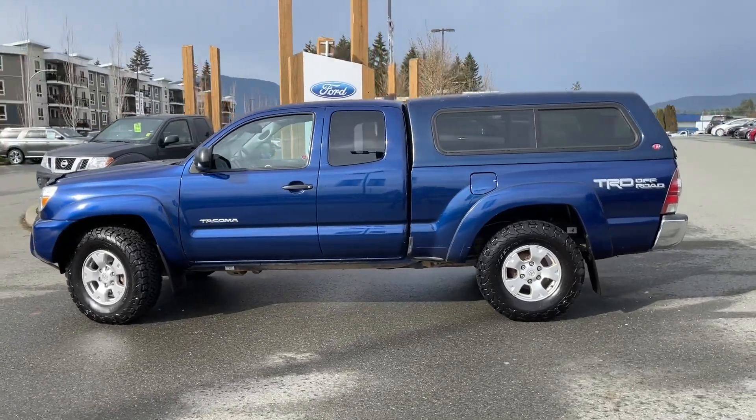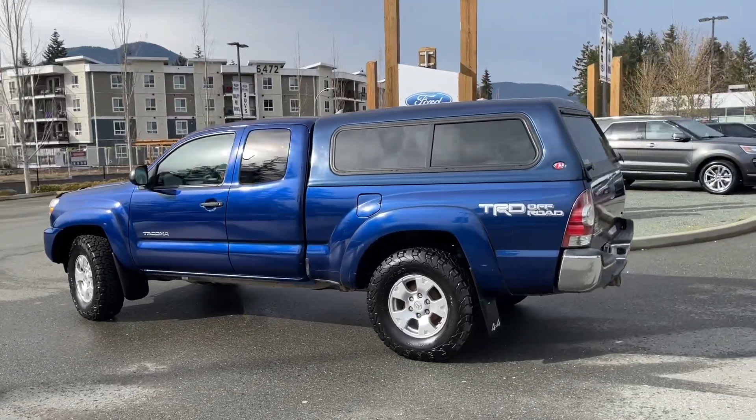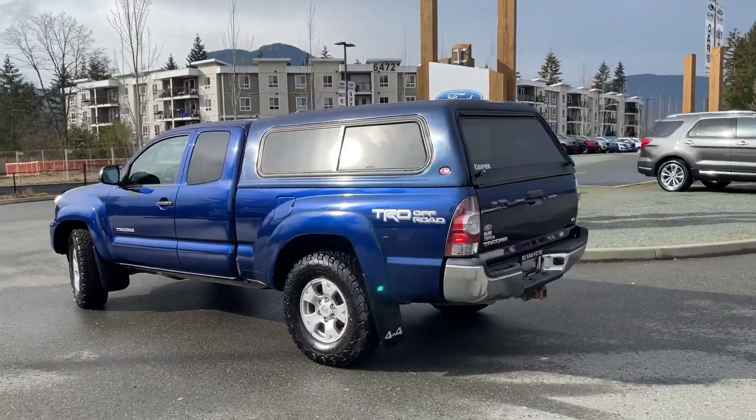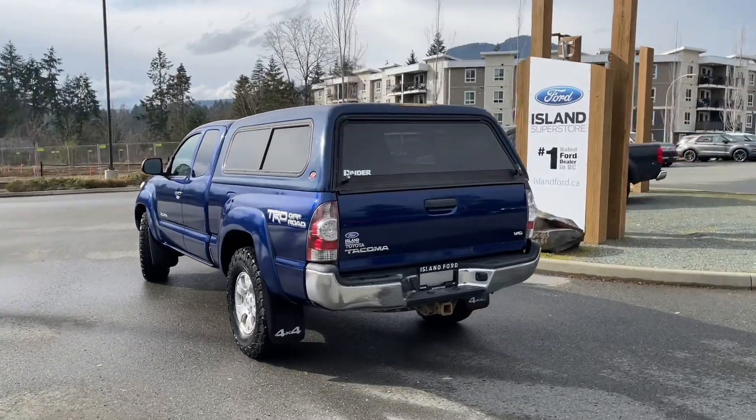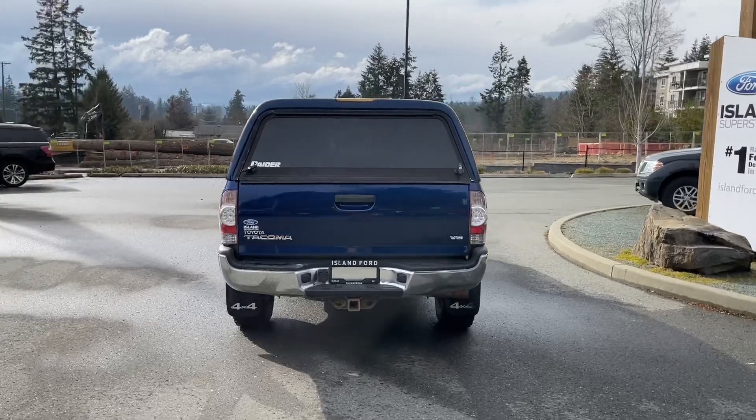It's really easy to take this vehicle out for a test drive — you can book it online at islandford.ca. Stay tuned; we have a little look at the engine and after that we'll go inside.